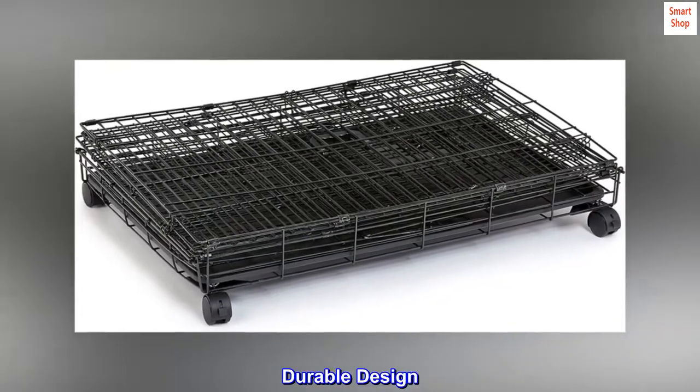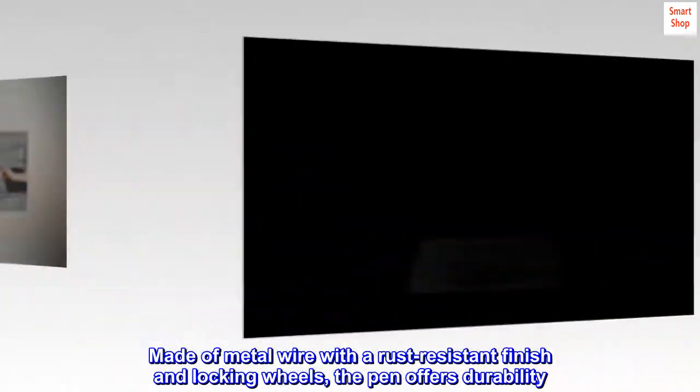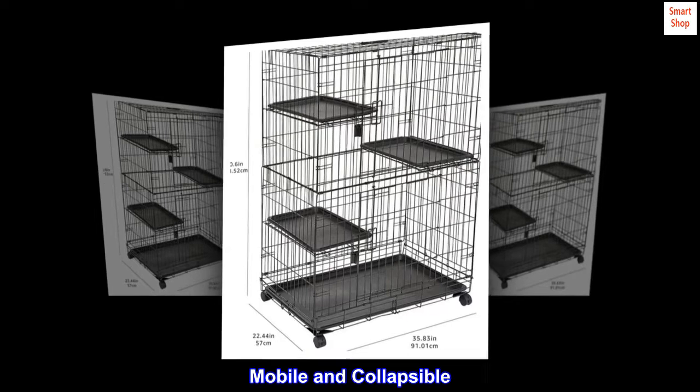Durable design: made of metal wire with a rust-resistant finish and locking wheels, the pen offers durability. The leak-proof floor pan slides out for easy cleaning.